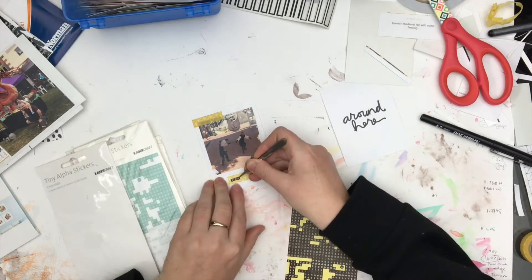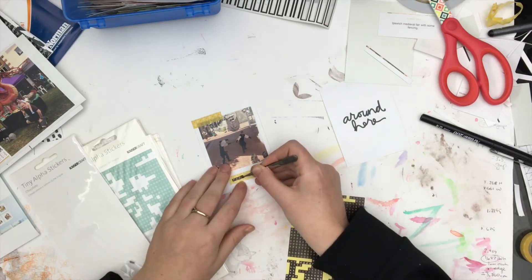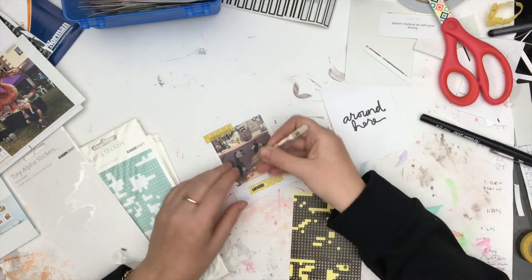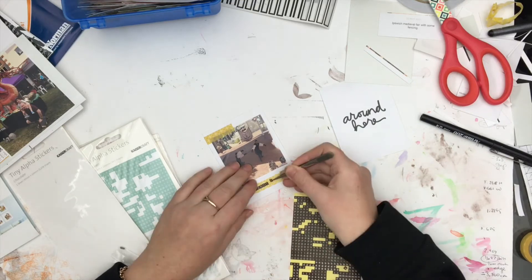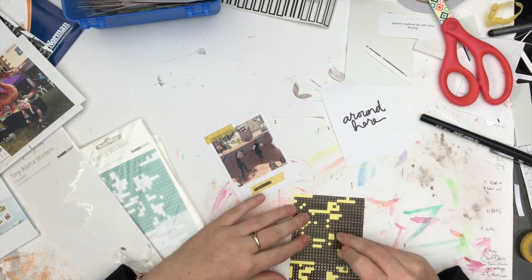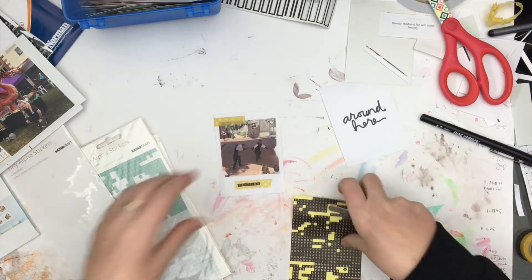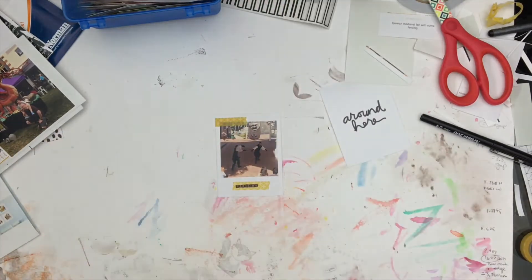I'd already written where we were and when on that other little label, so with all the photos next to each other it was pretty self-explanatory — it was all at the same event. I can't believe how many of these little stickers I've got; some of them have actually lost their stick. I pick up a packet and all the letters fall to the bottom and they're not sticky at all anymore, so I've thrown a few out.